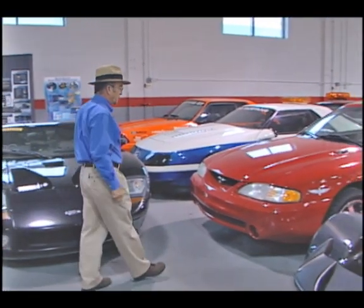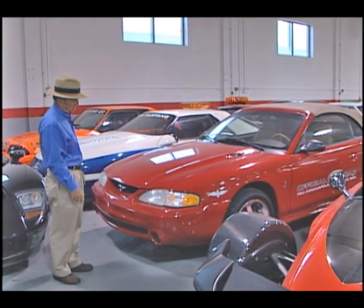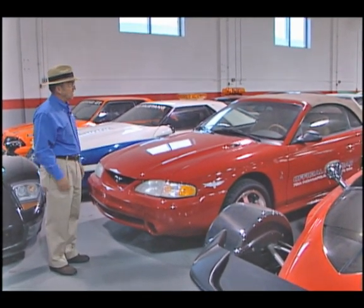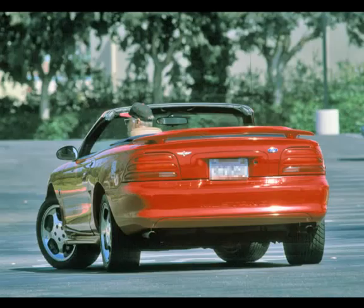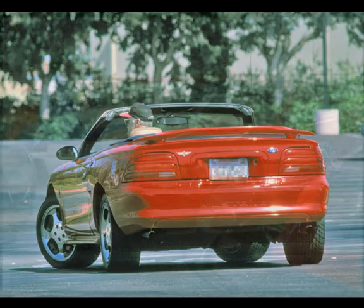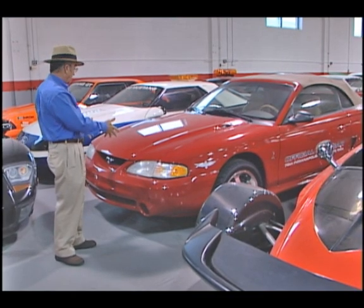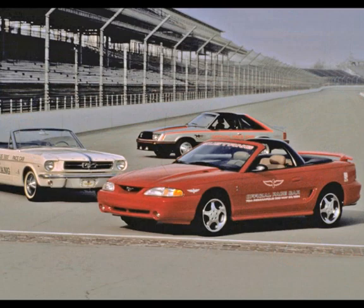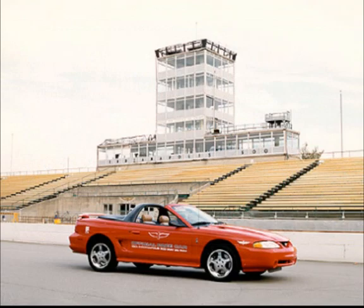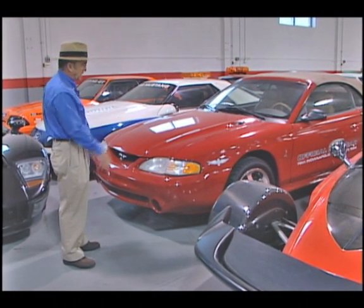We have a trio of special Mustangs that we're really proud of in the collection back in this corner. In front of me is a 1994 SN95 Mustang — the first year that Ford revised the Mustang from the Fox platform that had gone back into the '80s. They were very excited about it, very proud of it. They went to the Indianapolis 500 and used it as the pace car that year. They built a few hundred cars that they sold to dealers who wanted to have a collector's car. We bought one. This car has never been driven.